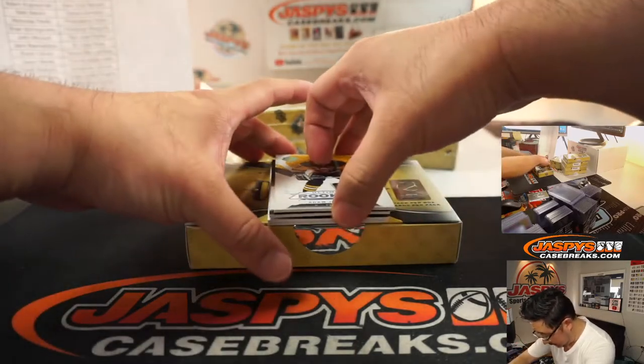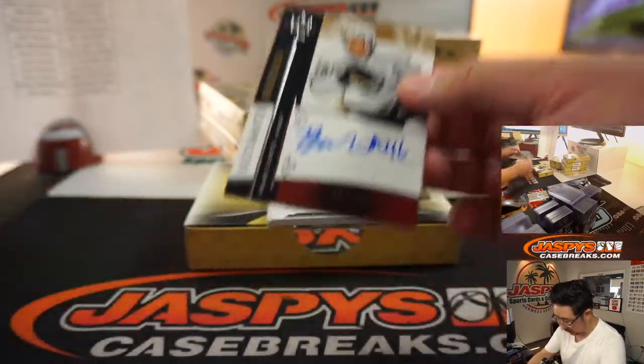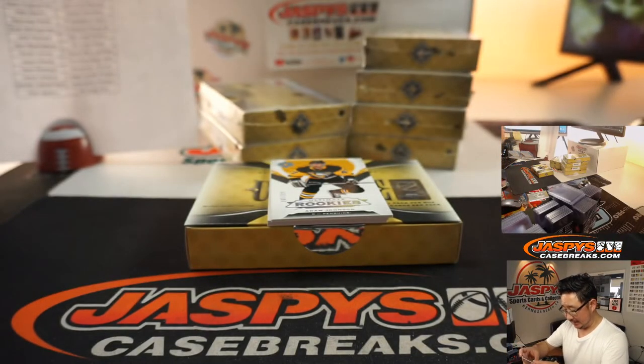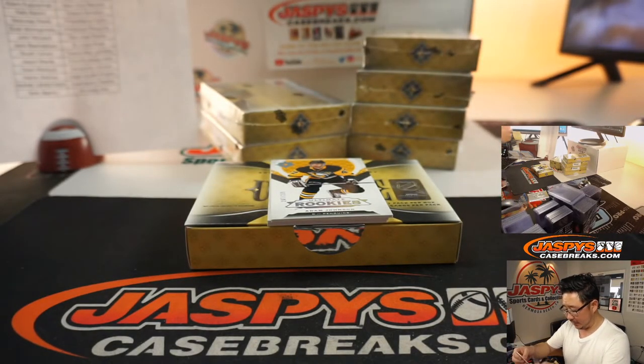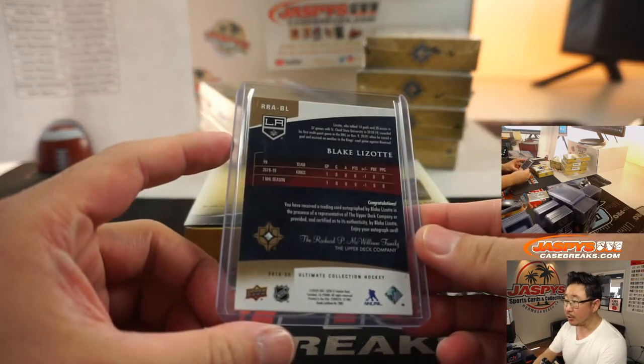Alright, Adam Johnson on top. And we've got Ultimate Rookies — Blake Lizotte? Lizotte? 13 out of 225. Josh Pruce with the Kings.